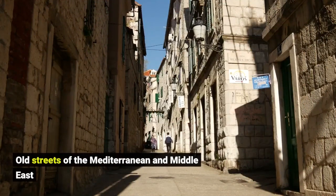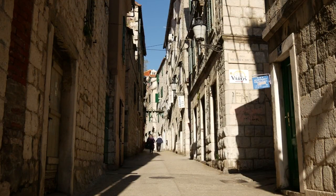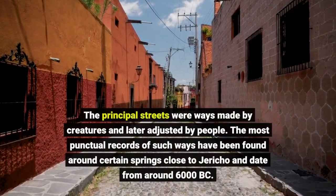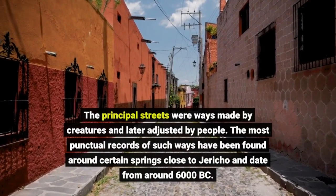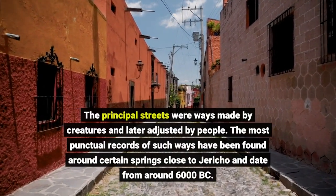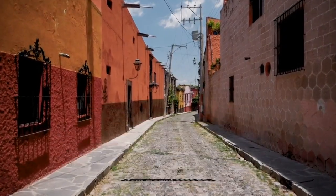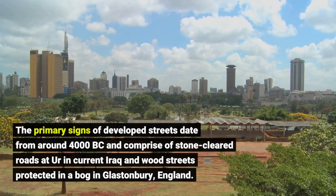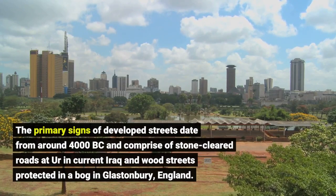The old streets of the Mediterranean and Middle East began as ways made by creatures and later adjusted by people. The most punctual records of such ways have been found around certain springs close to Jericho, dating from around 6000 BC. The primary signs of developed streets date from around 4000 BC, comprising of stone-cleared roads at Ur in current Iraq.